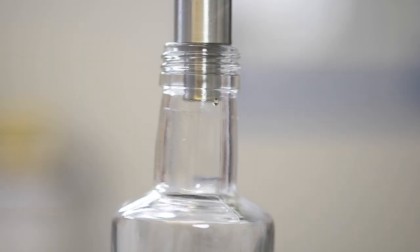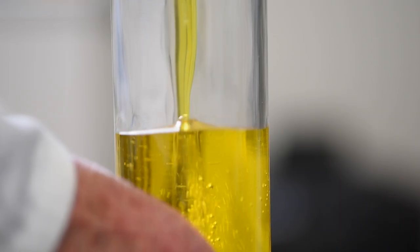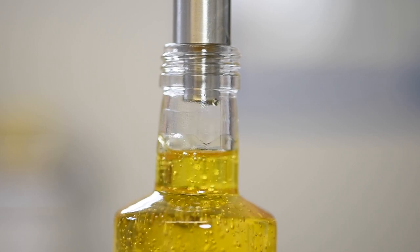The production process is a very simple process. The beauty of the product is that from seed we cold press it — no heat treatment, purely mechanical — and then it's filtered and bottled. Nothing added and absolutely nothing taken away.